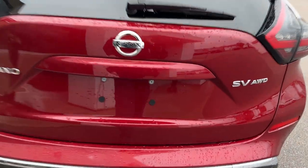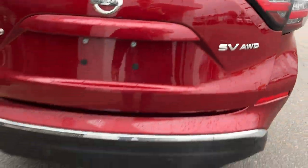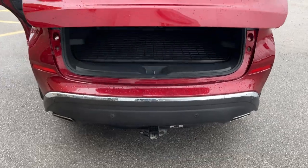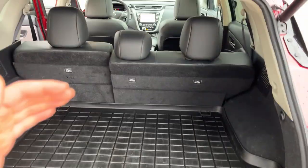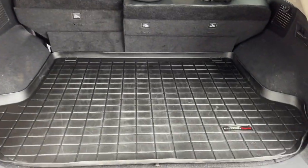This vehicle also has a 360 camera. You do have your dual exhaust and your trailer hitch back here as well, and this one does have a WeatherTech cargo mat, plus first and second row WeatherTech mats throughout.